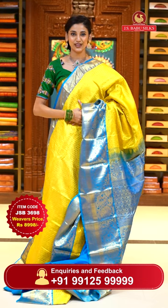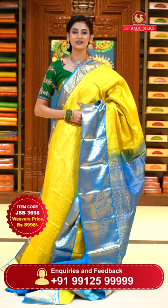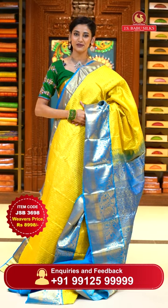To place the order, just take a screenshot along with item code JSB 3698. Weaver's price is ₹8,998 only. Send the screenshot to WhatsApp number 99125-999.